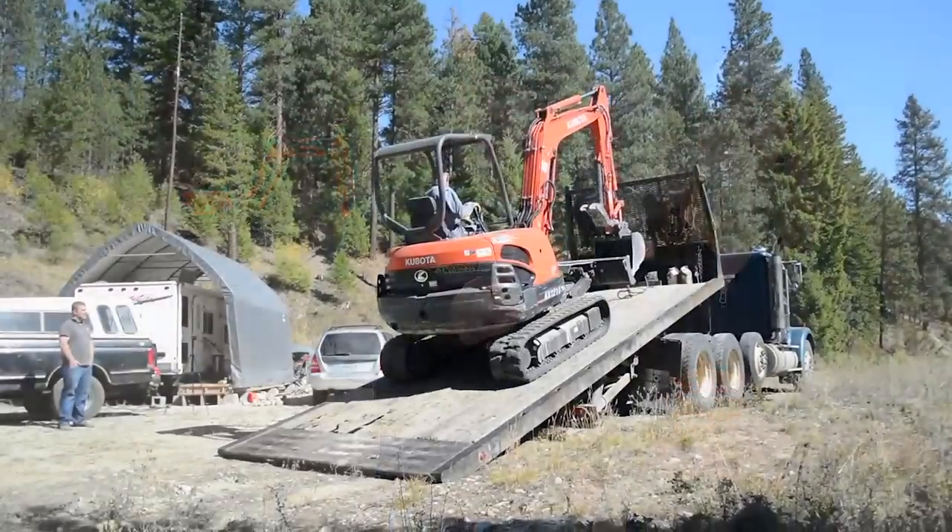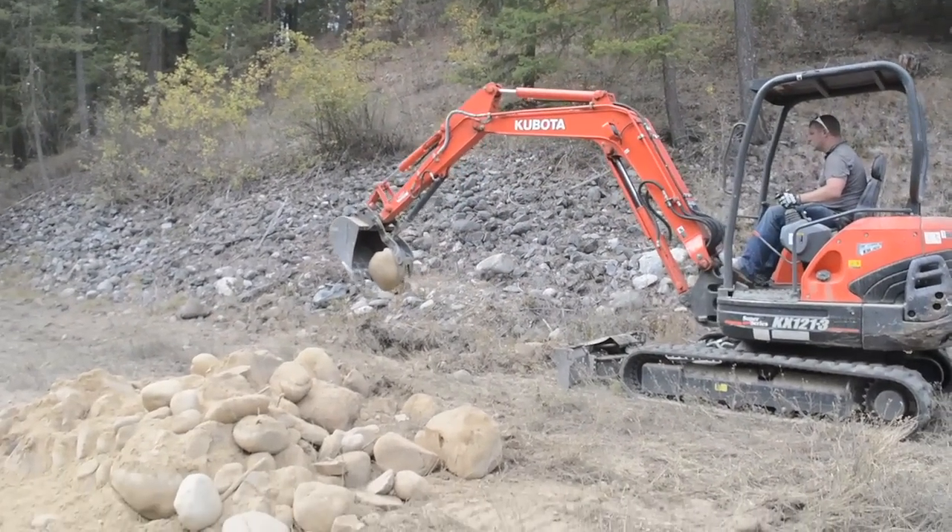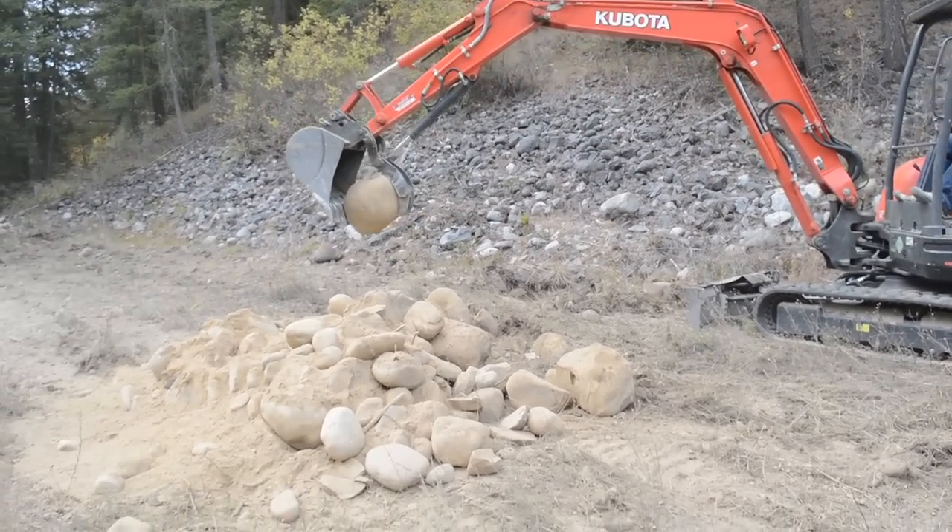Hey guys, it's Alyssa and Jesse and welcome to another morning on our homestead. As you can see, we have our excavator in the background and we thought we were done with the excavator. We planned to only get it for one day and in that day we wanted to dig our barn footings and dig our hole for our septic percolation test and something else.